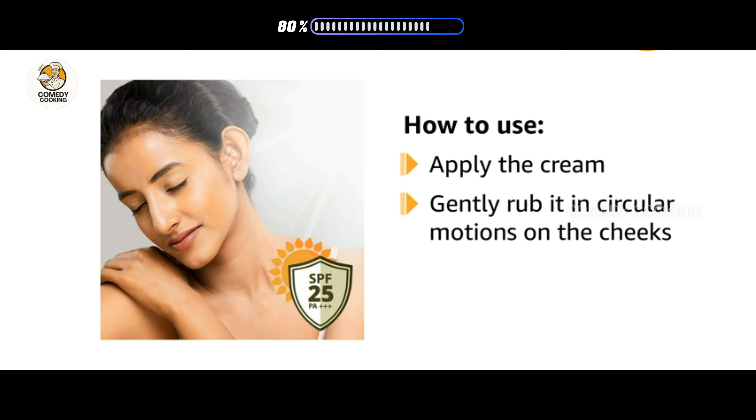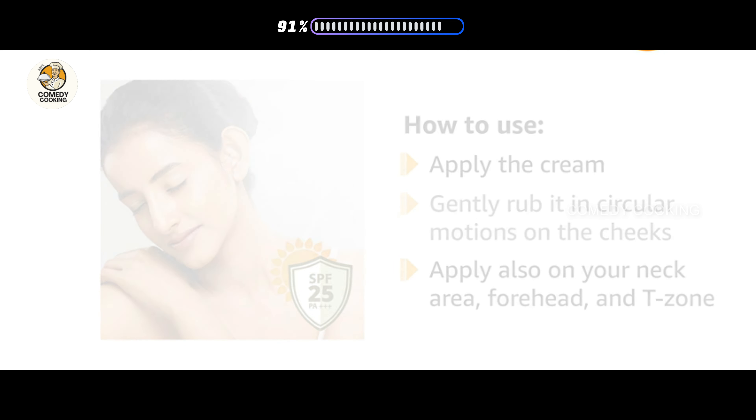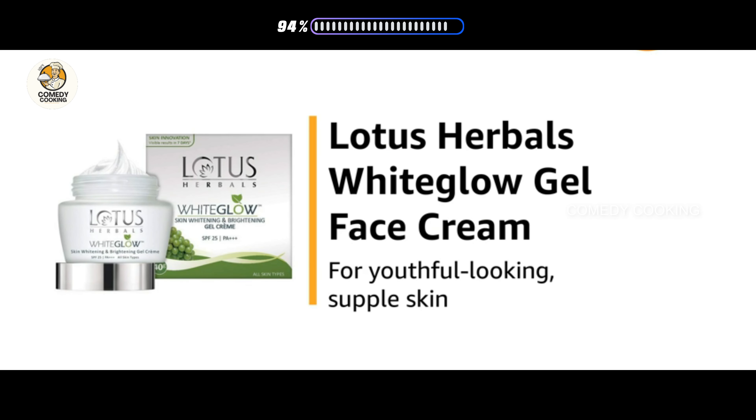Start with circular motions on your cheeks and later apply on your neck area, forehead, and T-zone. Use the Lotus Herbals White Glow Gel Face Cream for youthful looking supple skin.